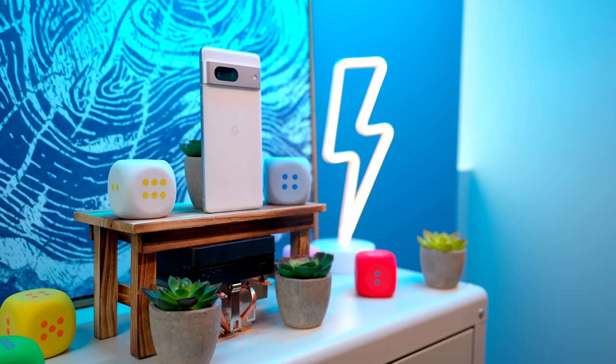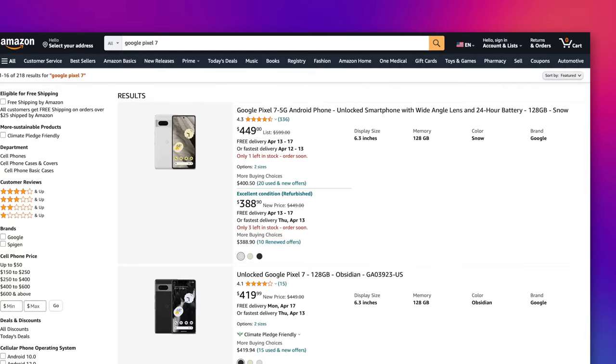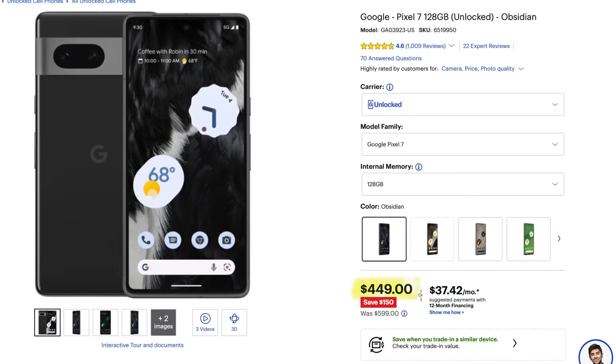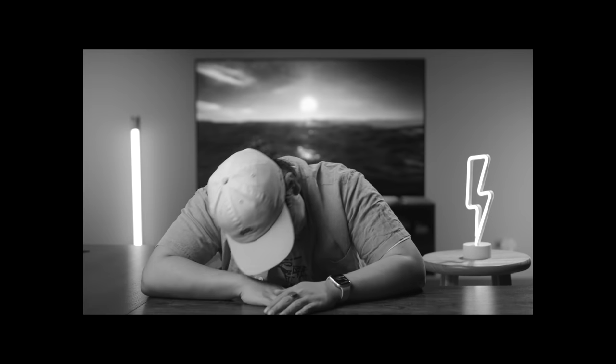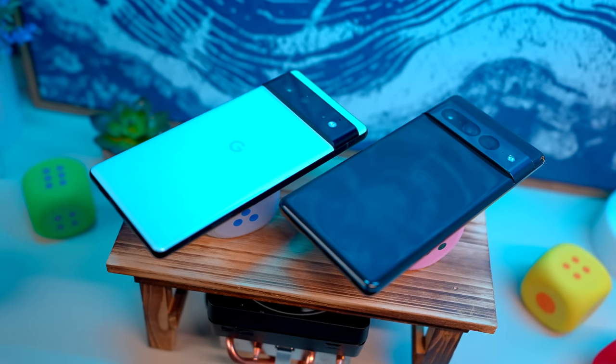The real kicker is the price. The Pixel 7 is Google's flagship offering, retailing at $599. That's over our $500 budget, but why it's even on this list is that it's usually on sale for less than that. On the regular, I've been seeing it for $499, and it can even slip down to $450. Mind you, this is pricing in the US market, and that's how I'm basing this entire video. But regardless, when it comes to Android phones, the Pixel 7 hits hard.